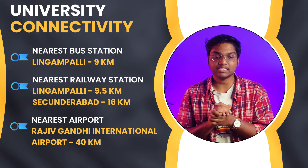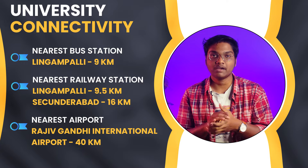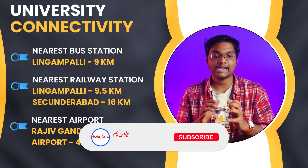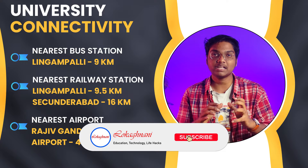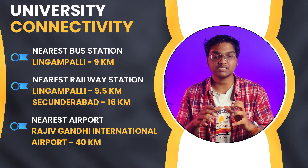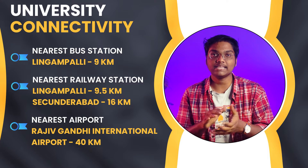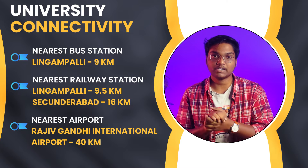If you look at the university connectivity, the nearest bus station is Lingampalli bus station, which is around 9 km distance. The nearest railway station is Lingampalli railway station, which is around 9.5 km, and also Secunderabad railway station, which is around 16 km. The nearest airport is Rajiv Gandhi International Airport, which is around 40 km distance.